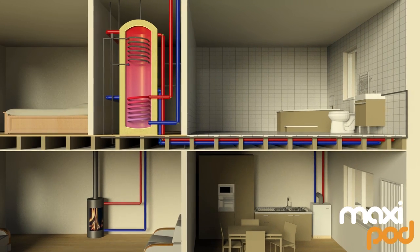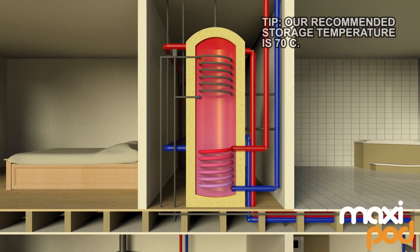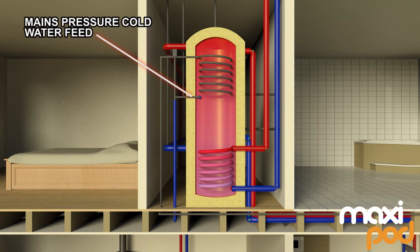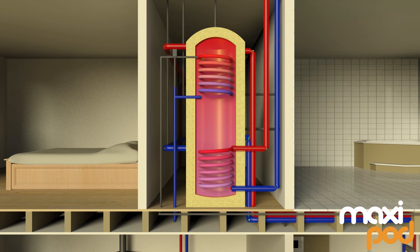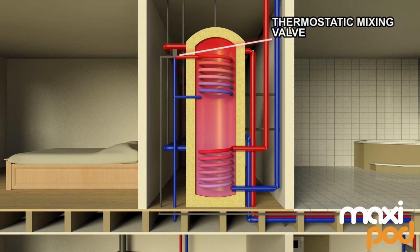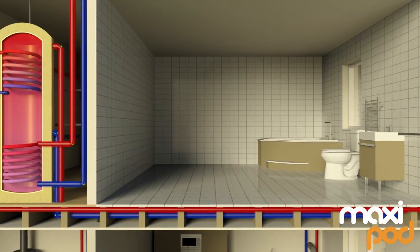The use of a high efficiency internal heat exchanger guarantees safe mains pressure hot water. When the hot water tap or shower is turned on, mains pressure cold water flows through the heat exchanger, which is heated by the primary store. This highly efficient heat exchange means that no hot water for taps or showers is stored, and therefore there is no risk of Legionella.